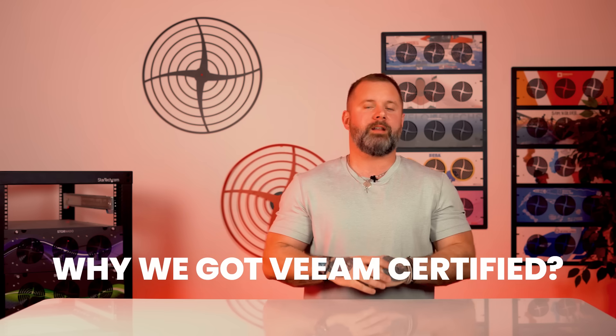So why did we go ahead and get Veeam Ready Certification? Well, a lot of reasons. Some customers really just look for that as something they want when they want some peace of mind when they buy their storage server — that it's been vetted by Veeam as a software company. So we went forth and did that.